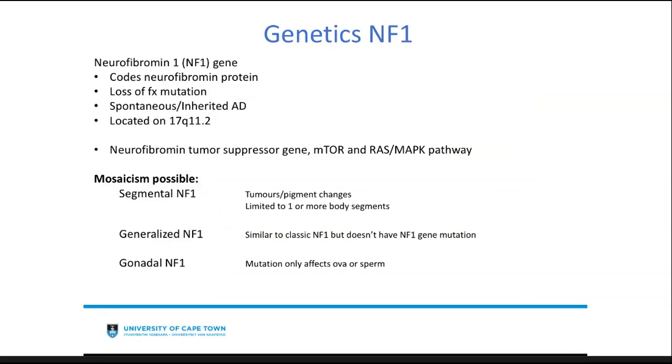The chromosome responsible for NF1 is chromosome 17, which is very different from NF2, located on chromosome 22. Neurofibromatosis is a tumor suppressor gene involved in various pathways. In NF1, mosaicism is also possible — where there's not a global expression of the disease. It is subdivided into three types: segmental, generalized, and gonadal, each with its own presentation. Segmental can be limited to one or more body segments; generalized is similar to NF1 but without the full gene mutation; and gonadal only affects ova or sperm.